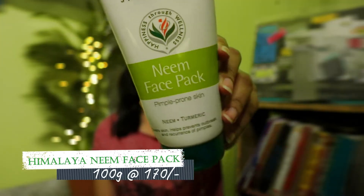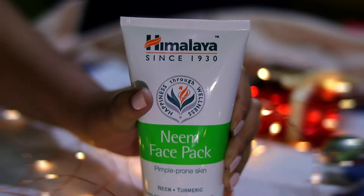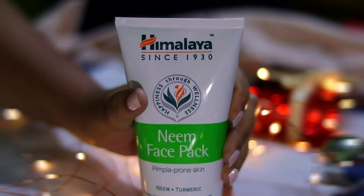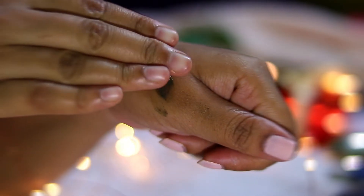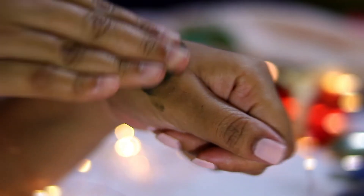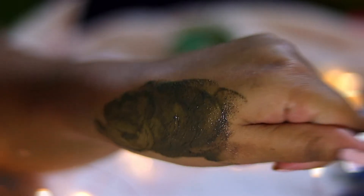For face pack, I have two options. My all-time favorite is the Himalaya Neem Face Pack — definitely a good one for acne-prone skin. By now you can probably tell I have acne-prone skin. This leaves your skin cleansed, and you can also use it as an overnight spot treatment for pimples, but not all over your face.